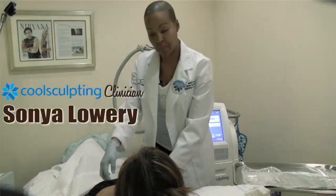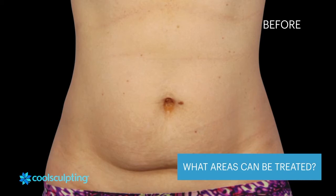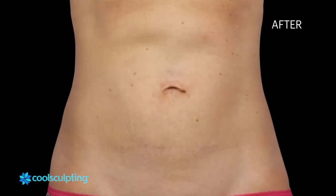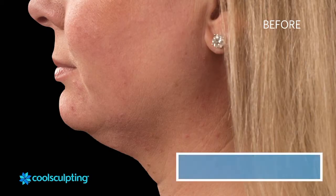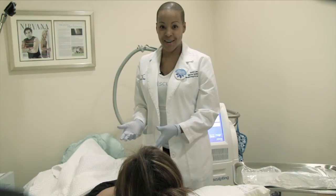I myself have a little bit of bra fat and a small belly bulge. I don't exercise, but I wanted to kind of cheat and get rid of the areas that bother me, especially when I put on fitted clothes. This is a great way to get rid of those inches that are kind of hard to target.